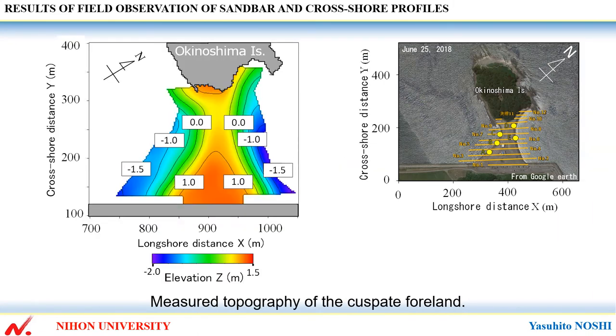This shows measured topography of the cuspate foreland. The beach width far from the island is much greater than that on the rear of the island. However, the difference in beach width is small at the cuspate foreland behind the island.